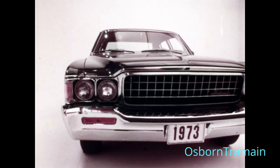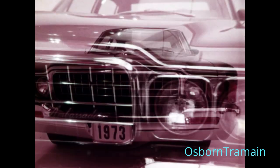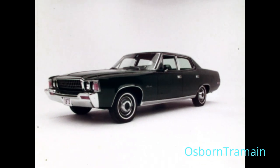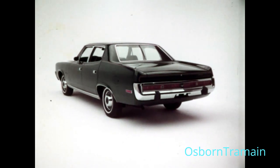This is the American Motors Ambassador. It comes standard with air conditioning, automatic transmission, power steering, power disc brakes, a V8 engine, white sidewall tires, a radio, tinted glass all around, and American Motors Air Protection Plan.